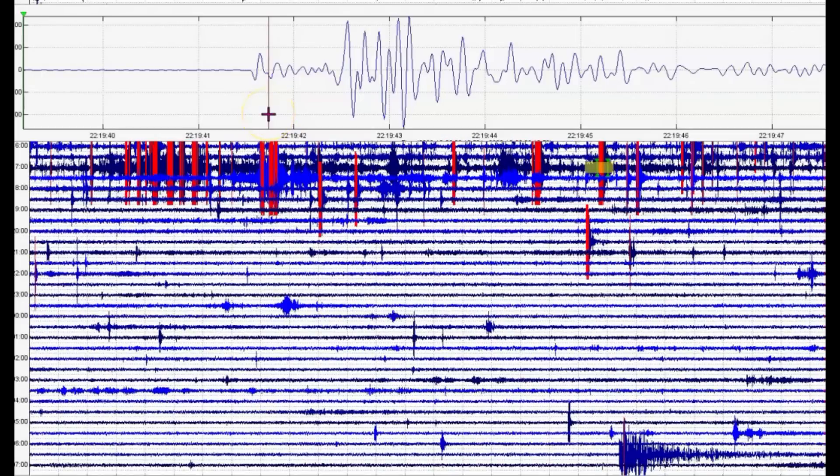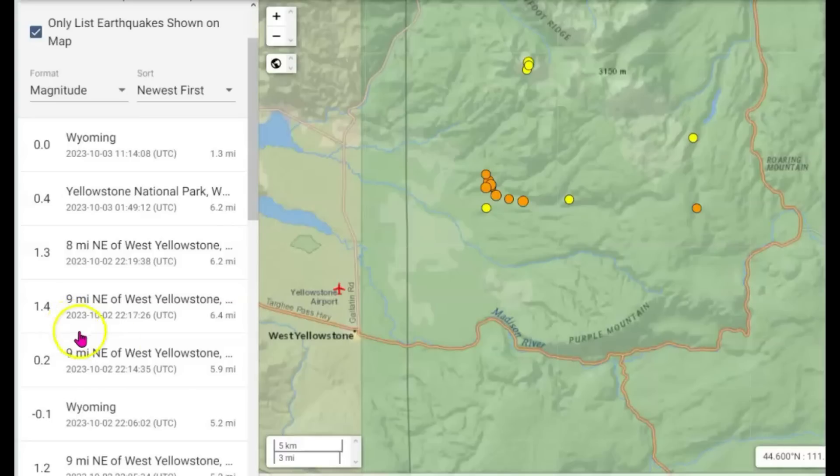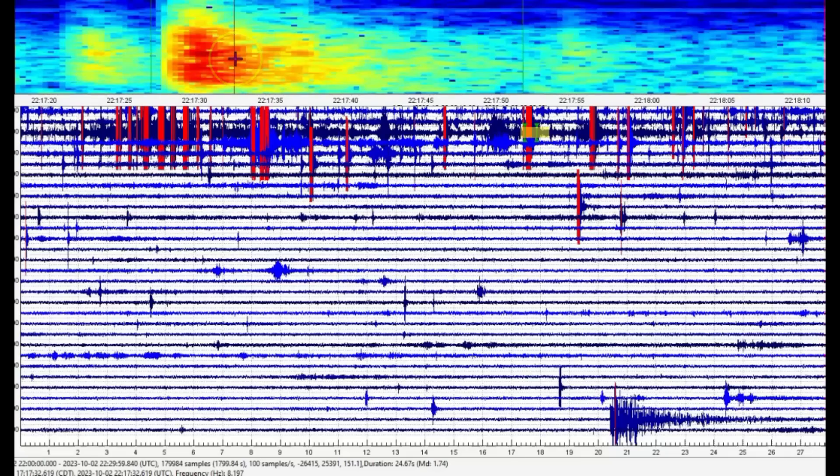The fault is moving. The next one - 2217 Universal. They're saying that's a 1.4. You can see most of these are about six miles. That one comes in as a magnitude 1.74.